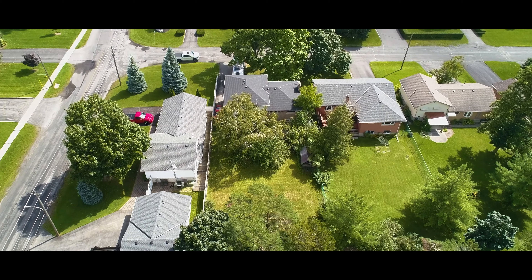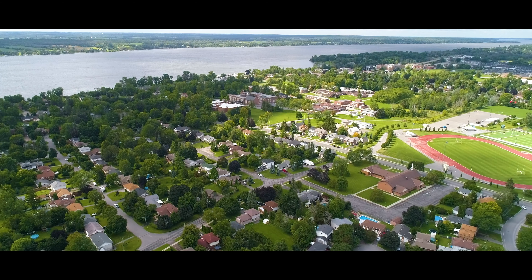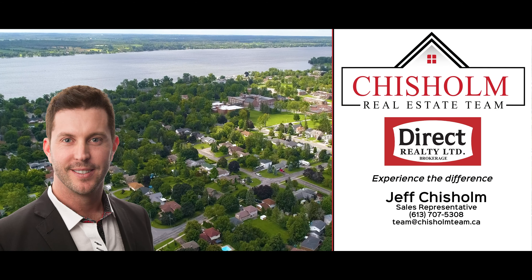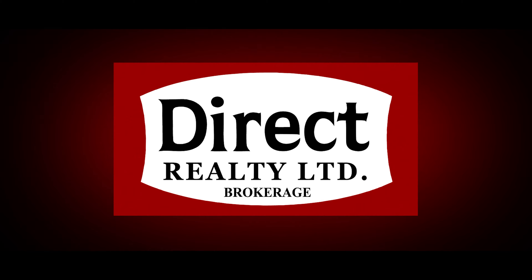With an array of upscale features offered at an unbeatable price, this truly is a rare find in today's market. For more information, give us a call, write us a message, or send us an email. I'm Jeff Chisholm, sales representative with the Chisholm real estate team at Direct Realty Limited Brokerage. Thanks for watching.